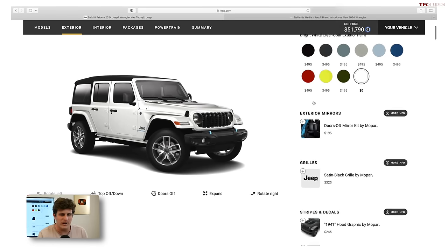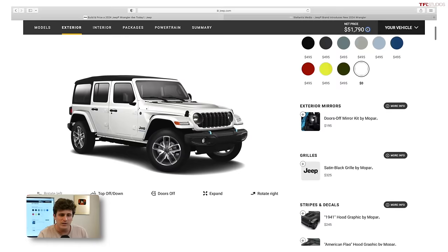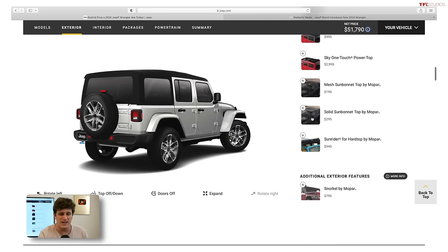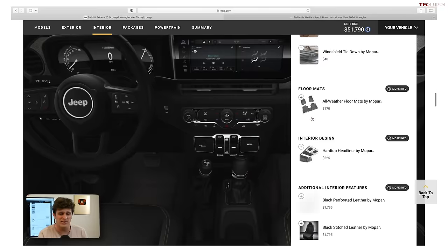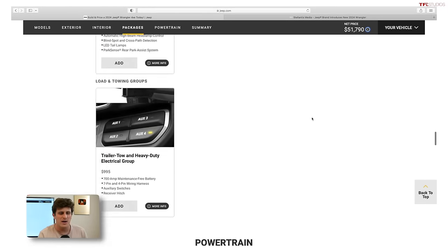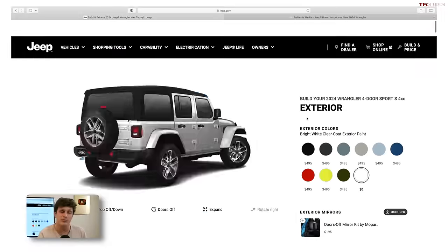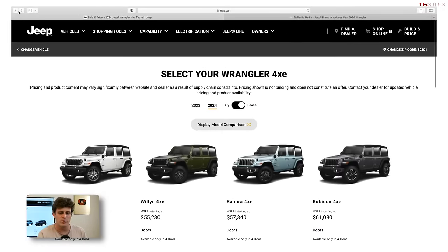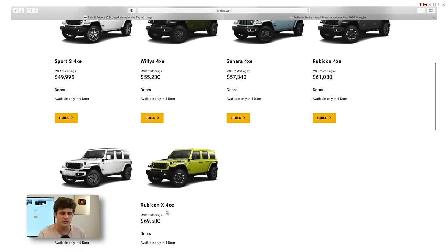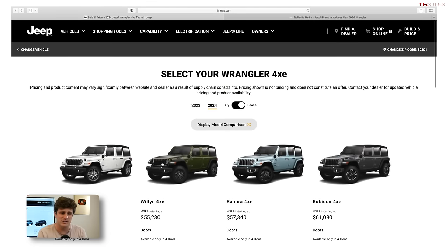The Sport 4xE comes with standard Sport S features including the new grille, new wheels, and color-painted flares — it's really not a bad option and one I would seriously consider. It also has a full-time four-wheel-drive transfer case. The top-end 4xEs, like the Rubicon X and high altitude, are going to be luxury trims, but then you're looking at $70,000-plus for a Jeep Wrangler, and that's pushing it for me.